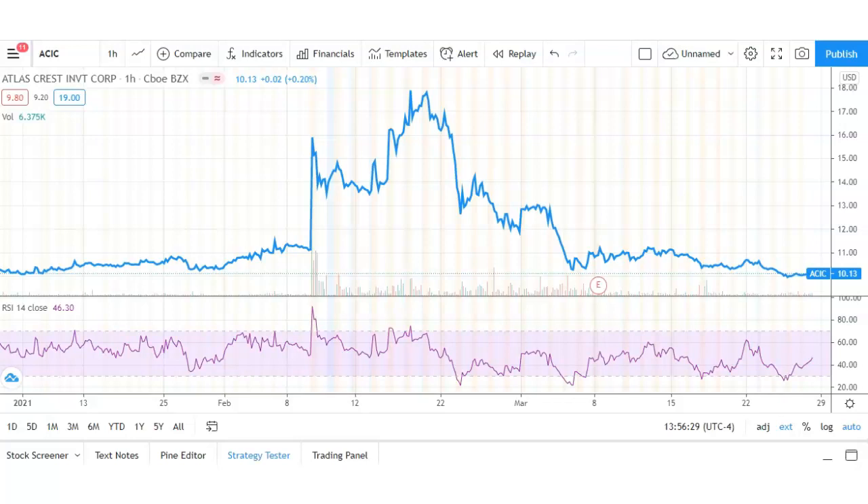The charting software I'm using is TradingView. You can download this for free — just go to tradingview.com or download the app on your phone. It's my favorite charting software, so make sure you check it out.